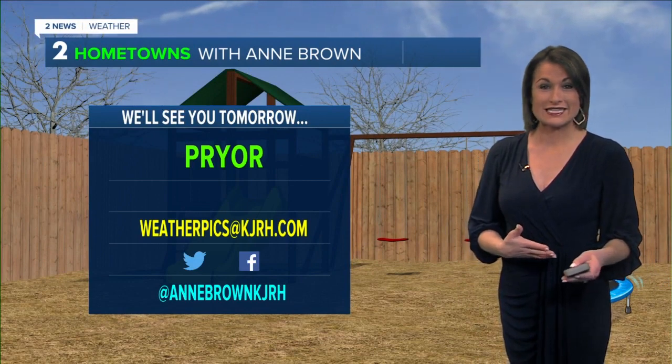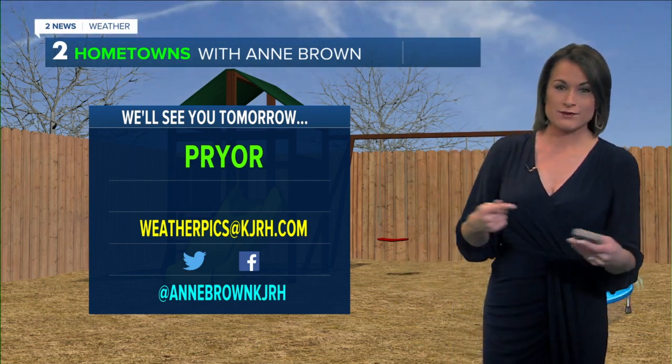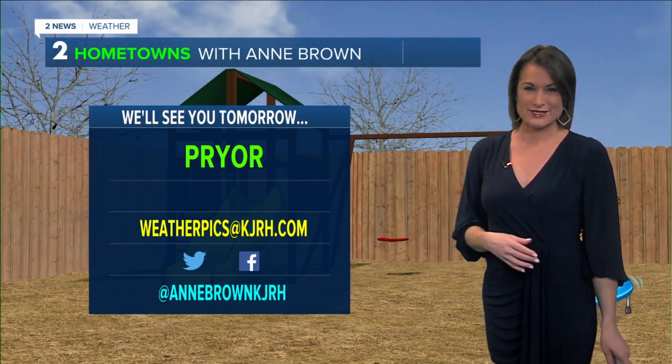Now we are headed to Pryor for tomorrow. Go ahead and send us those weather pics — we'd love to hear from you about what's going on in your area, especially those farmers. I'd love to hear about any updates. I know a lot of cows are being born right now and we've been posting a lot of those pictures, so send them on over. I'd be happy to share those with your specific timeline for tomorrow and hour-by-hour temperatures.